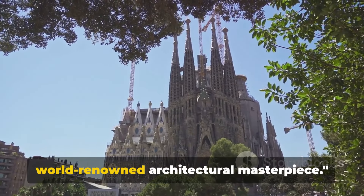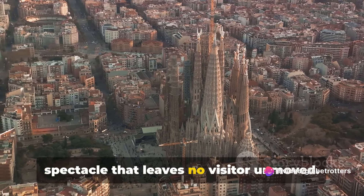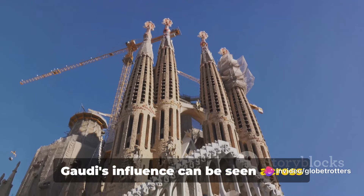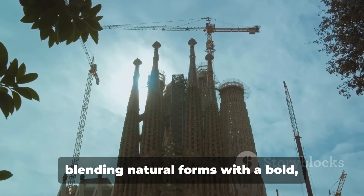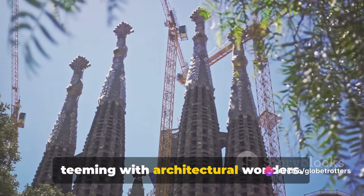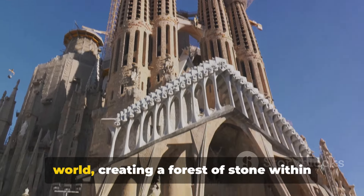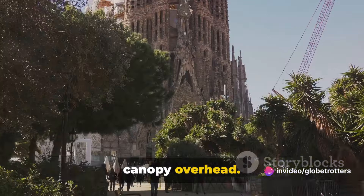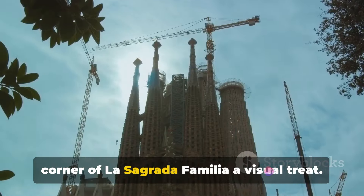Next, we're off to La Sagrada Familia, a world-renowned architectural masterpiece. This iconic edifice standing tall in the heart of Barcelona is a breathtaking spectacle that leaves no visitor unmoved. At the helm of this marvel was Antoni Gaudí, an architect whose creativity knew no bounds. Gaudí's influence can be seen across Barcelona, but nowhere is it more pronounced than in the intricate design of La Sagrada Familia, blending natural forms with a bold, imaginative style. The columns resembling tree trunks branch out towards the ceiling, creating a canopy overhead — this organic architecture is a hallmark of Gaudí's style.